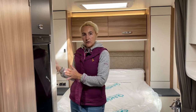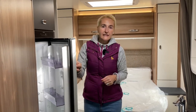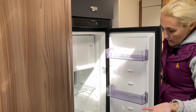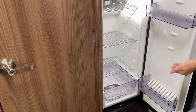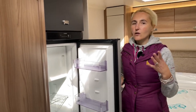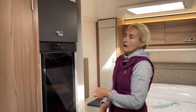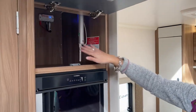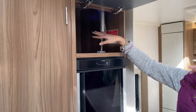Moving back through the motorhome, on the offside we find the Dometic tower fridge and freezer — a really good size at 133 litres. Even for a family of five or six, you'll get loads of food in there. There are shelves, a large salad tray, and a freezer compartment. It opens on both sides. Just above it there's additional storage space — absolutely huge; you could fill it with cereal packets.